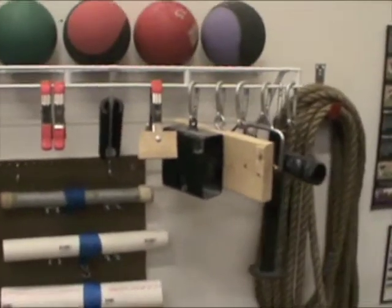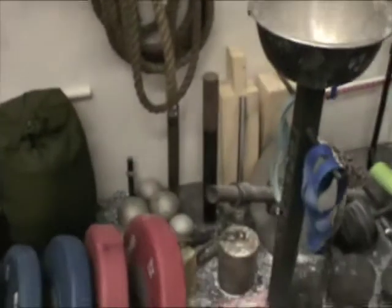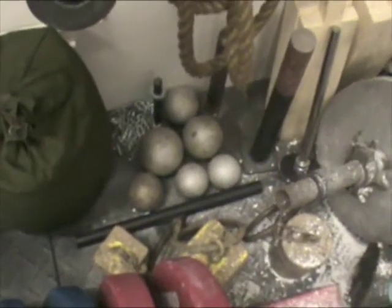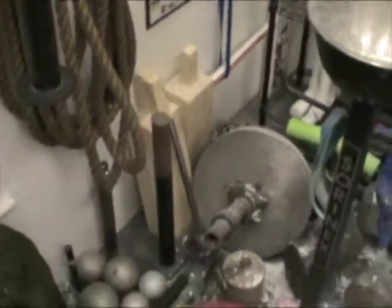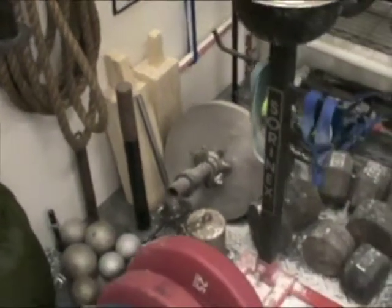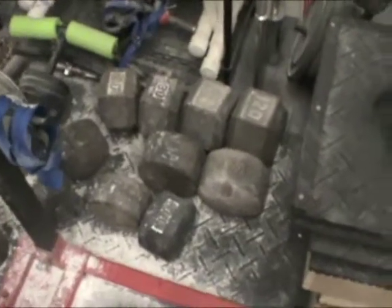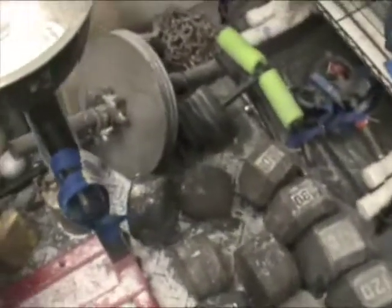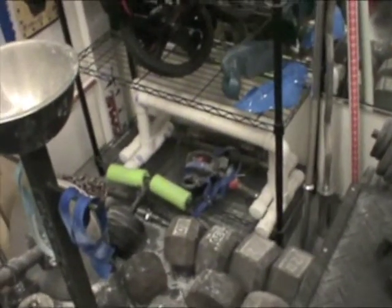Nice assortment of grippers, some wrist rollers, fat grips, grip force grips, pinch blocks, loading pins, rolling thunder, inch and a quarter rope. Over here in the corner we've got some shots — six pounds, six pounds, eight pounds, twelve, sixteen, twenty-eight, forty-two, fifty-six pound highland games weight. Two-inch V bars, some bench press blocks, internal external rotation bar, some wrist wraps in there.